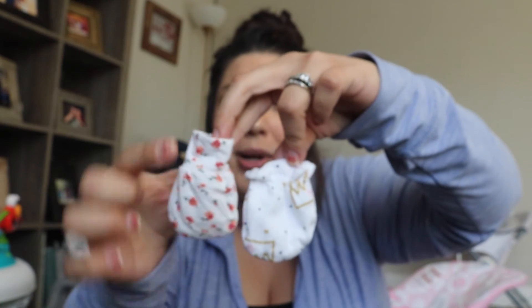My favorite swaddle is by Lulu and Company — I'll show it after. They also make these little mittens, which are literally the size of my finger. Standard mittens are just too loose and slip right off, but the Lulu mittens have a cupped top that stays on so well. Their swaddles and mittens are both lifesavers. I will say that for the rest of my life.